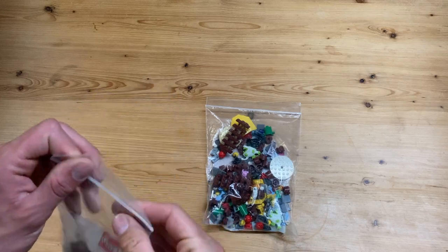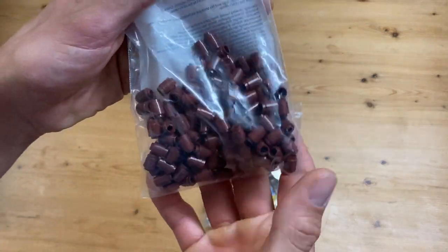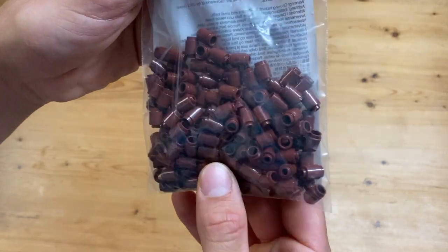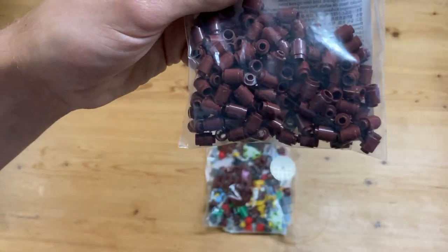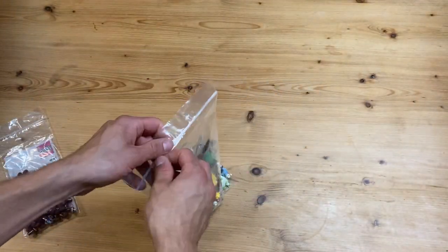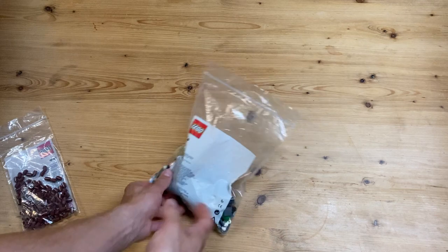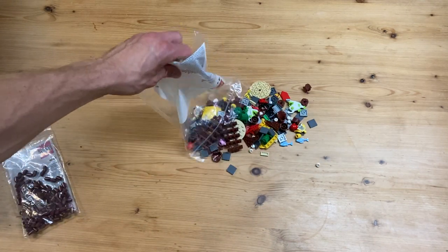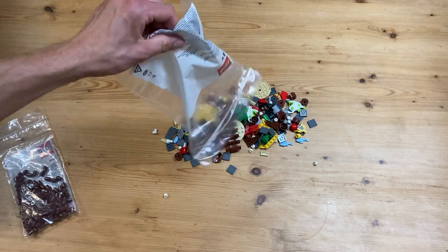For now I'll just pour this out and show you guys this bag - these are probably 50 pieces of just reddish brown cylinder bricks. I'm gonna use these for some trees, and then I'll just pour out everything from in here.